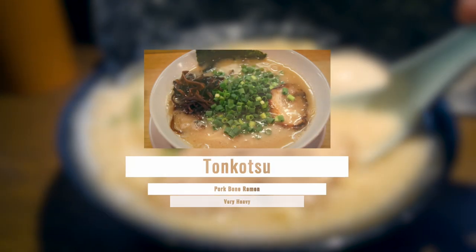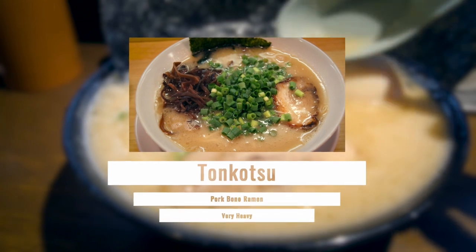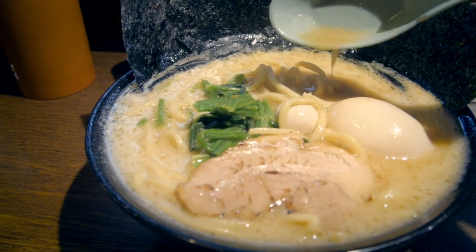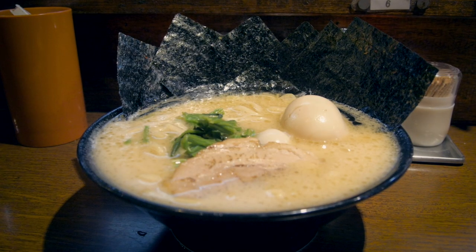There is also tonkotsu, arguably the most popular kind of ramen. Tonkotsu is actually referring to the broth, but most people mix it into a flavor category. It's made from pork bones and is the heaviest ramen.